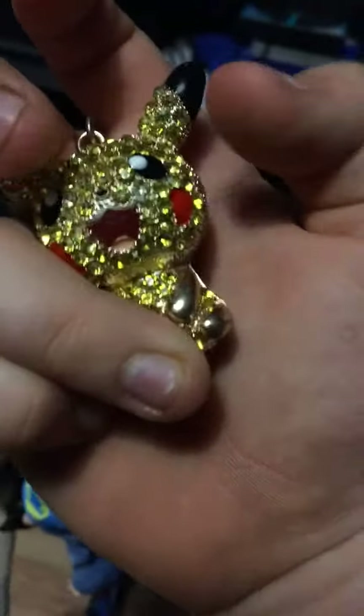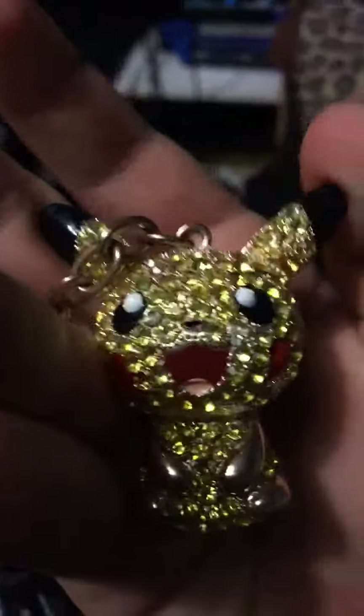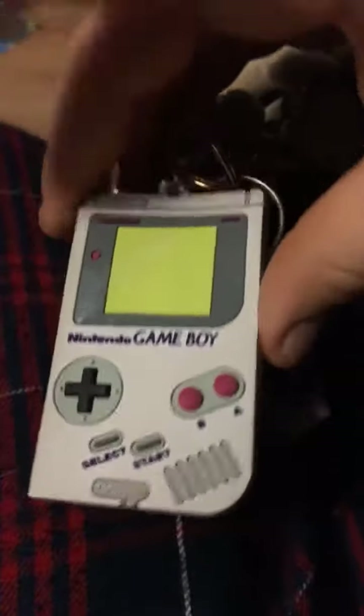It's like actual jewelry — full of gems and stuff. It looks absolutely amazing in real life, more than it does on camera. My brother got me a Game Boy keychain from Bluewater — official Nintendo stuff. I've also got a Bendy keychain, though I've accidentally got some red on him.